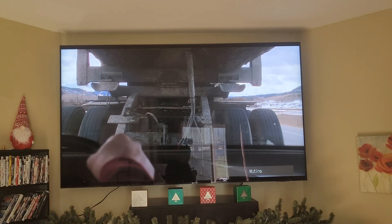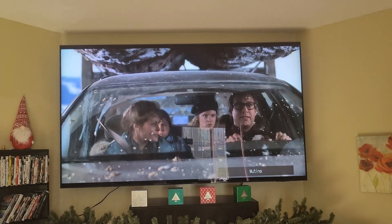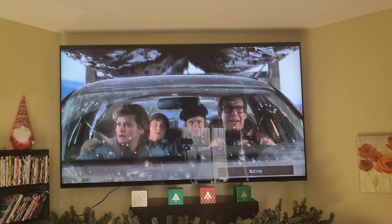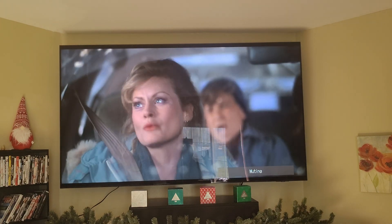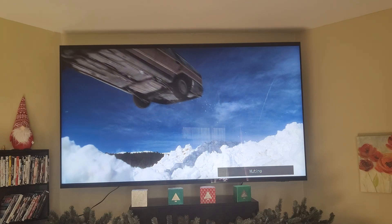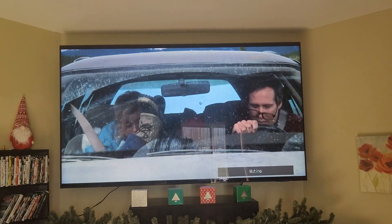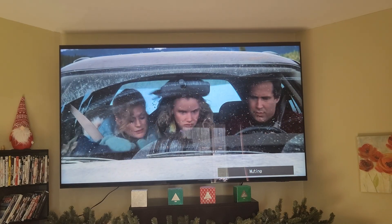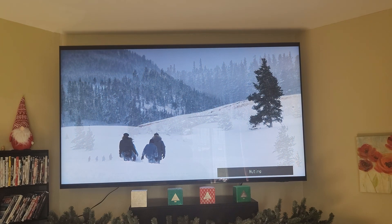This TV looks fantastic. Even with the windows open it doesn't look washed out. HDR10 is just a brighter picture than Dolby Vision — Dolby Vision the picture is much darker, and HDR10 Plus is much brighter than Dolby Vision as well. I personally prefer HDR over Dolby Vision. I like a brighter picture — it looks beautiful.